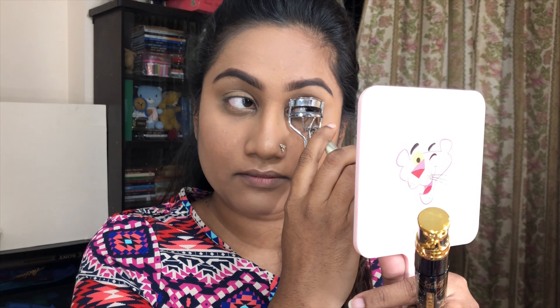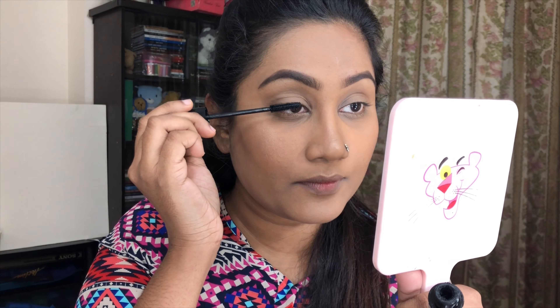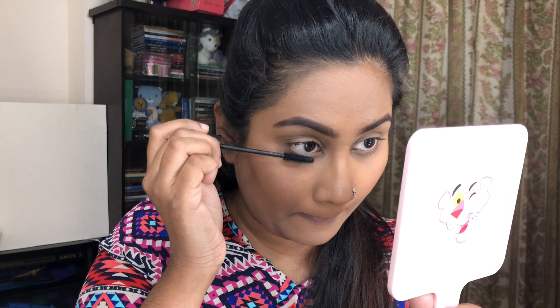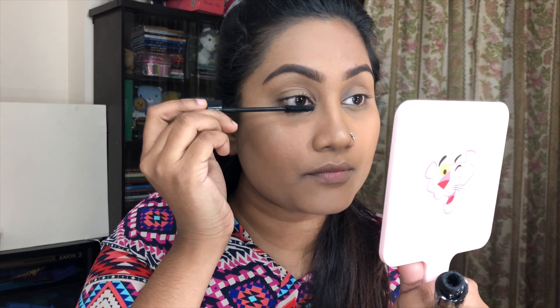For the eye look, we're keeping it very simple. We're using lashes — no eyeshadow look today. The lashes will look pretty good on their own and keep everything natural and simple.